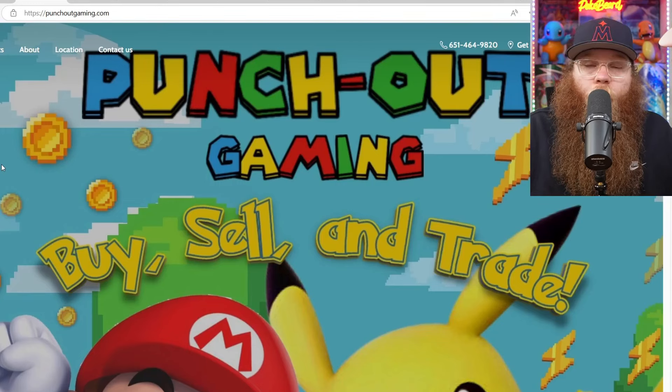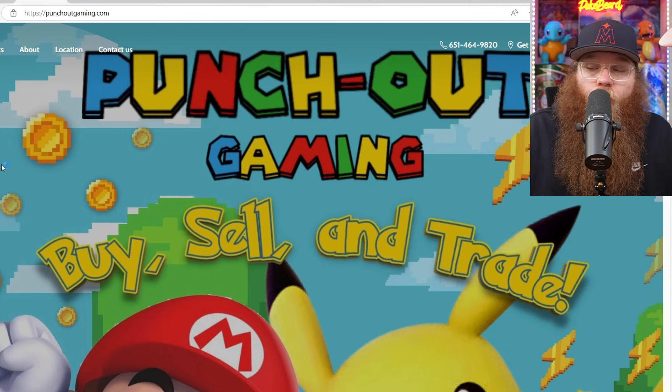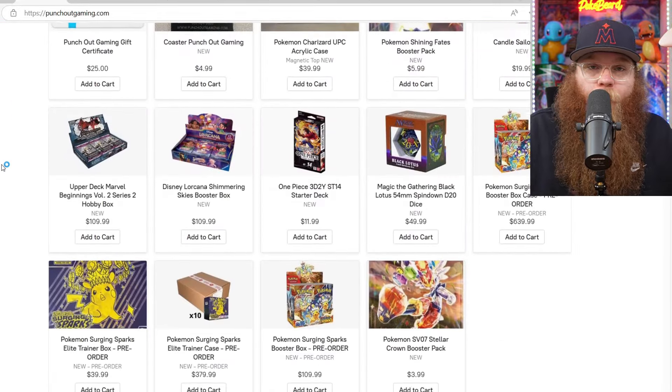But we do have to get thanks to our video sponsor real quick, and that is Punch-Out Gaming. Punch-Out Gaming is my local game store that I go to, and the number one game store in all of Minnesota. I've actually been to them all. Nobody can beat the variety. You can order right from their site too. They've got a ton of stuff — Pokemon, Lorcana,